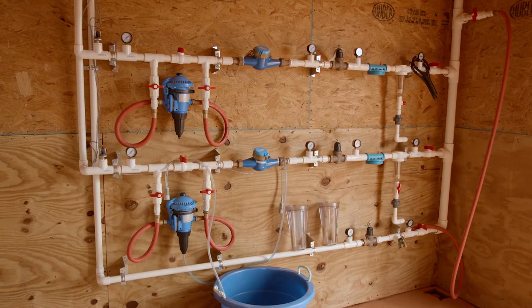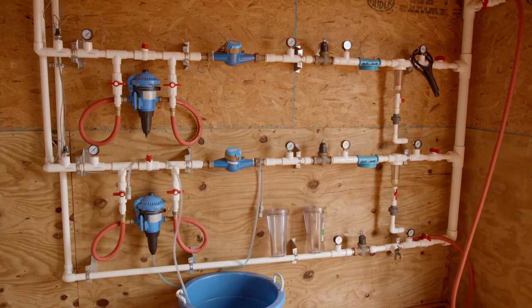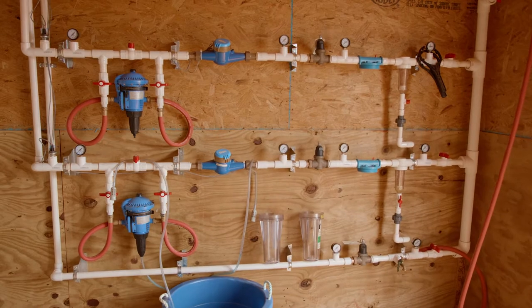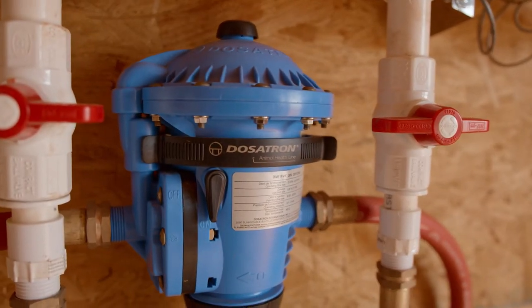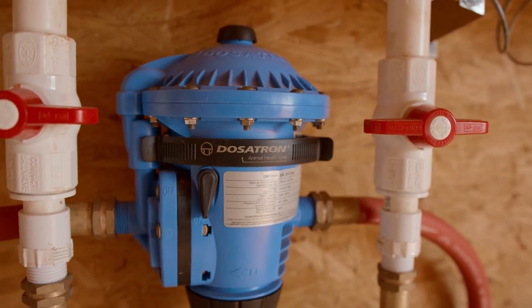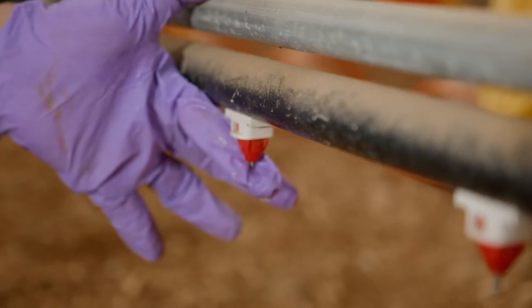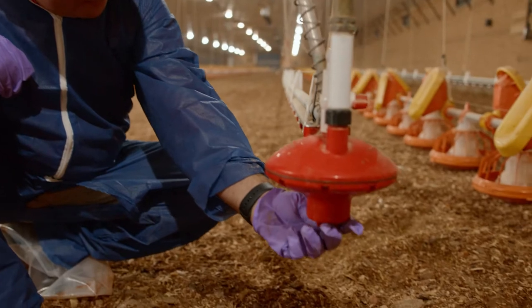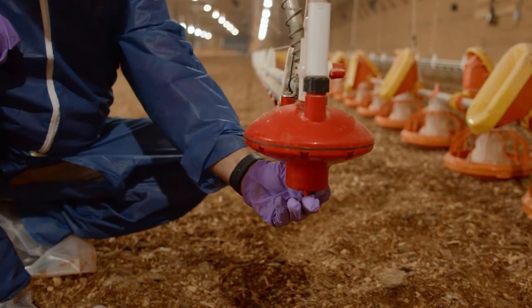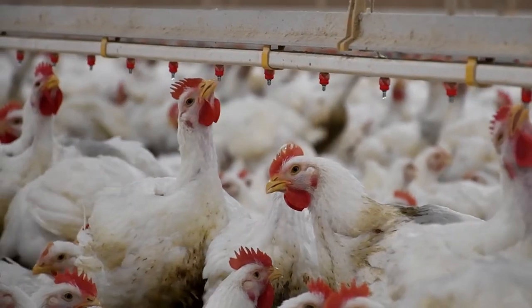We start off by bringing the water into the house, and there's a water panel in the control room that regulates the pressure. If we need to add some kind of vitamin or mineral to the water, or even a sanitizer, we can do that through the medicator system. We bring that into the house, and birds can access it by triggering these pins at the drinkers. This system is controlled by a regulator at the beginning, so they have constant water in the line. The birds just keep triggering that pin, and they can drink until they're satisfied.